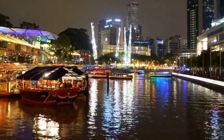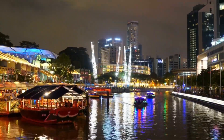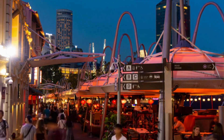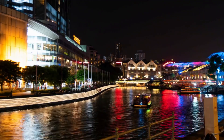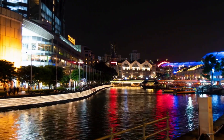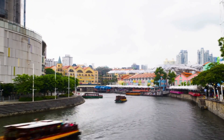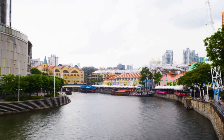5. Clarke Quay is a lively riverside area perfect for dining and nightlife. Its colorful shophouses, trendy restaurants, and bars create a festive vibe. Visitors can take a boat ride along the Singapore River, enjoy live music, or simply relax by the water. Clarke Quay's energy and charm make it a favorite spot for locals and tourists.